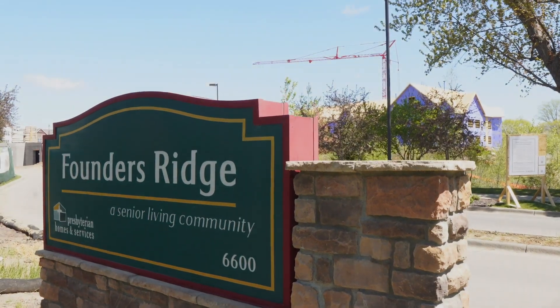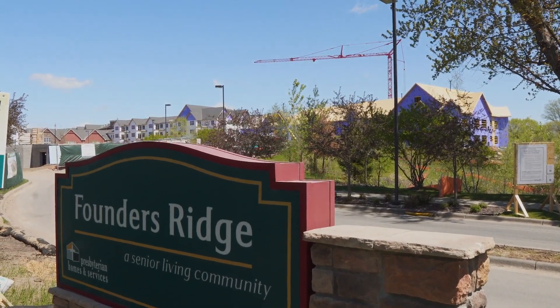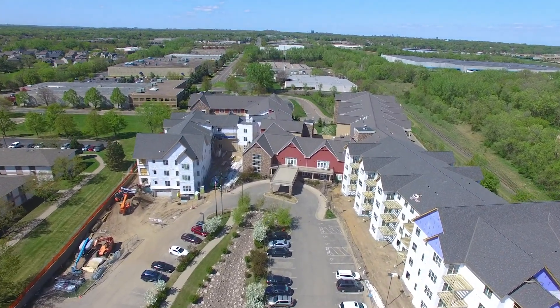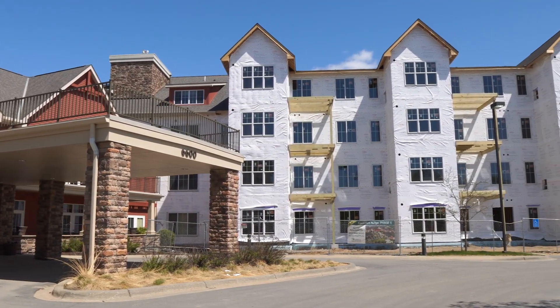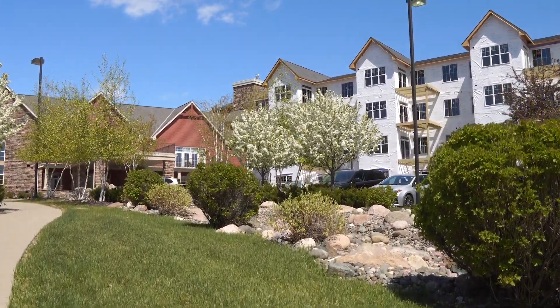The Founders Ridge community was built in an effort to expand the ministry of Prez Homes and to continue in our mission to honor God by enriching the lives and touching the hearts of older adults. The initial concept for Founders Ridge began in 2008 and gained city approval for the two-phase project in 2010. Phase one of Founders Ridge opened in late 2011, with construction of our final phase beginning in late summer of 2019.